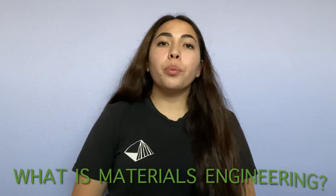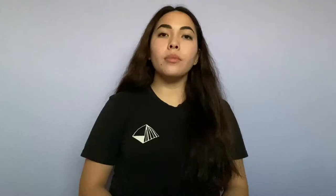What is materials engineering? What materials engineers do is study the processing, structure, and properties of a material so that they can alter it and optimize its performance in any given application. What is a polymer? A polymer is a material made of long-repeating chains of molecules, and a biopolymer is a polymer found in living organisms. A perfect example of a biopolymer would be DNA.